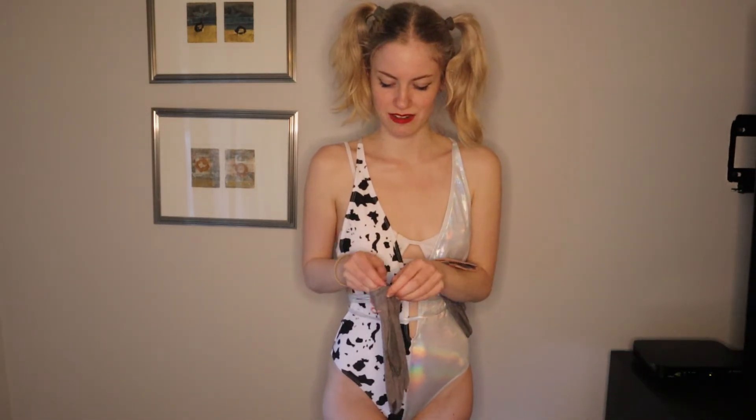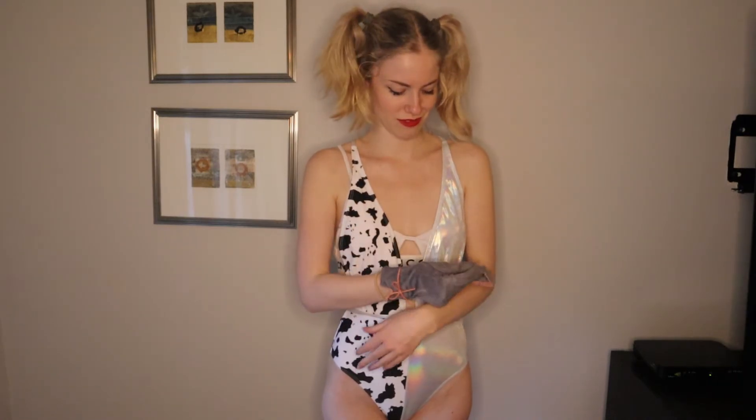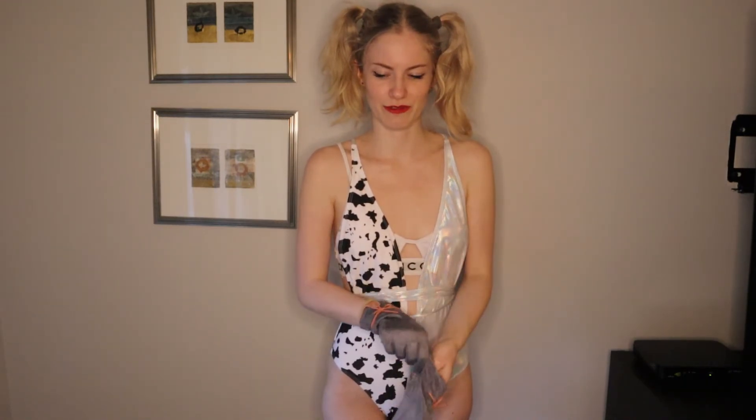Gloves — I don't even know why they gave these to me. I didn't order them, but that's fine. They're kind of cute. They're like faux velvet, suede-type feeling. They have these cute little bows. They're just gray and pink. I feel so much more clothed with these gloves on.